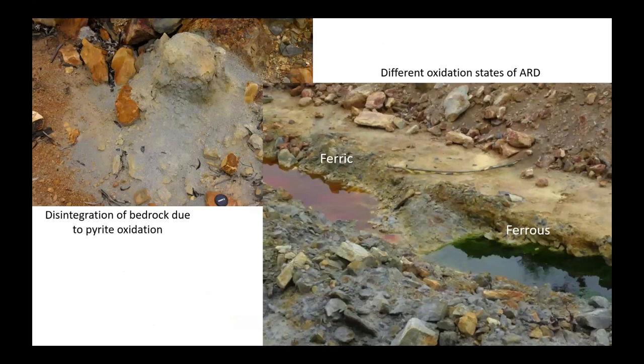The acid released is able to disintegrate rocks. The difference between ferrous and ferric oxidation states of iron is illustrated by ferric being typically orangey-brown in colour and ferrous being a dark green.